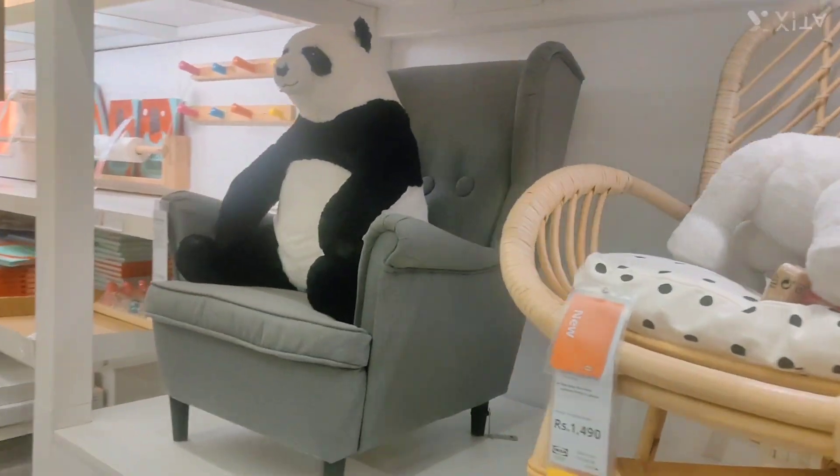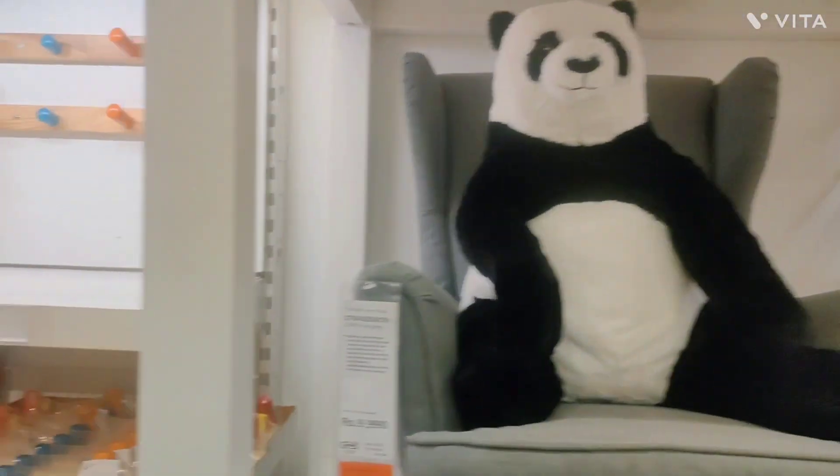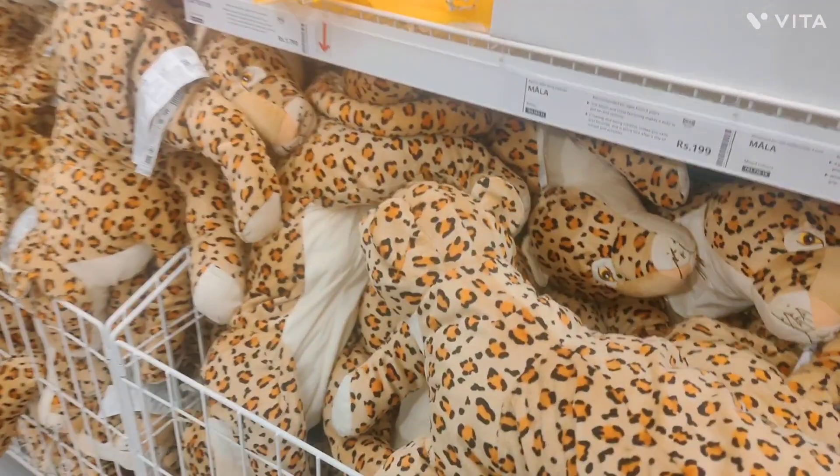Look at this panda uncle sitting here. He is relaxing — nobody disturb him. Come, let's go. Wow, books! I like this toy.